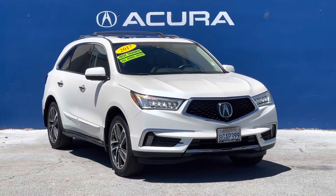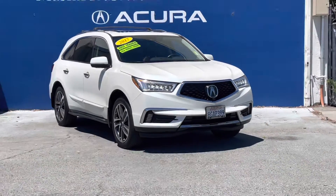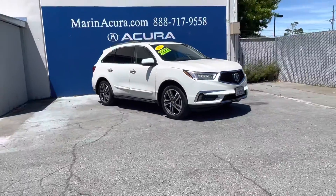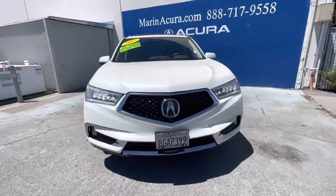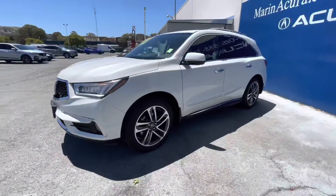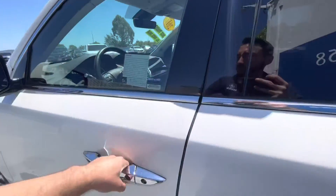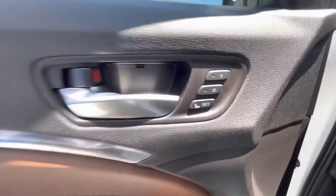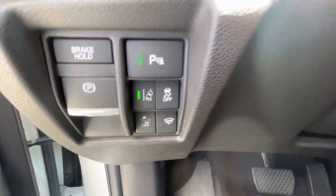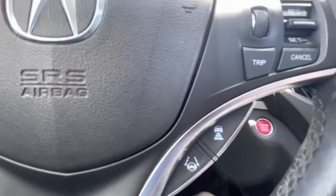Hello, my name is James and I'm a product specialist here at Marin Acura in Corte Madera. Today we are looking at this 2017 Acura MDX with super handling all-wheel drive in the advanced package. The identifying stock number for this luxury six-seat SUV is 21406A. It is finished in the elegant white diamond pearl with the espresso interior.